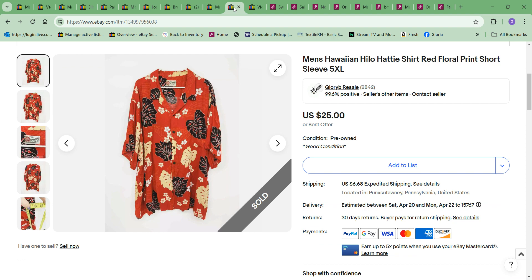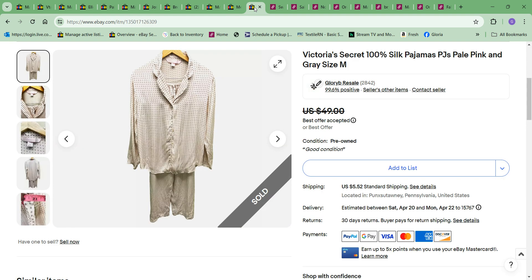Next item to sell was this Halo Hattie red Hawaiian shirt. I picked this up last summer and just got around to selling it now. I took an offer of $20. The cost to me was $2 — so an alright profit. A bread and butter item.